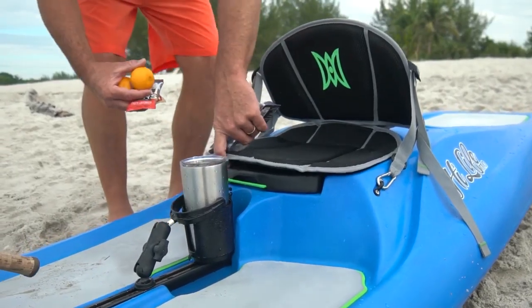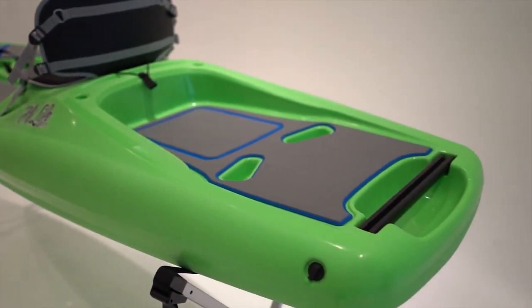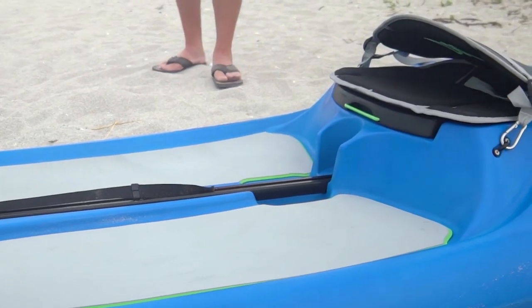This sit-on-top kayak features a fold-down seating system with a cooler storage area under the seat, a rear tank well for additional storage, and a center cup holder for easy access.